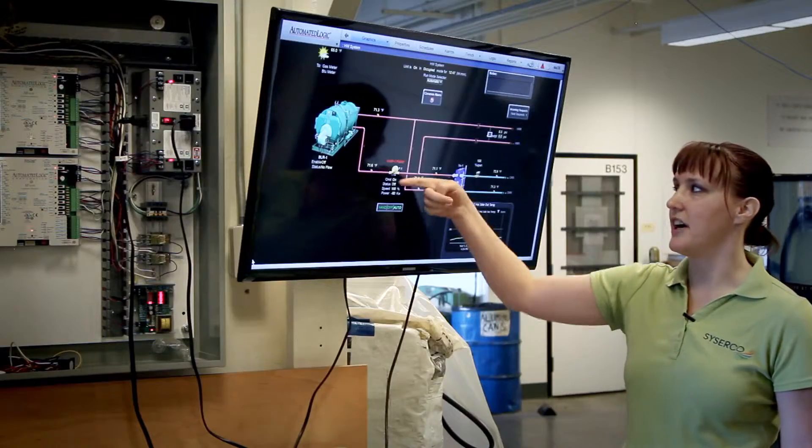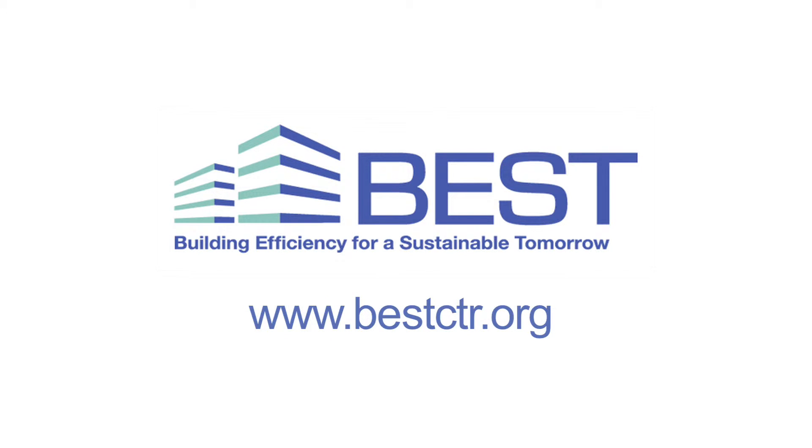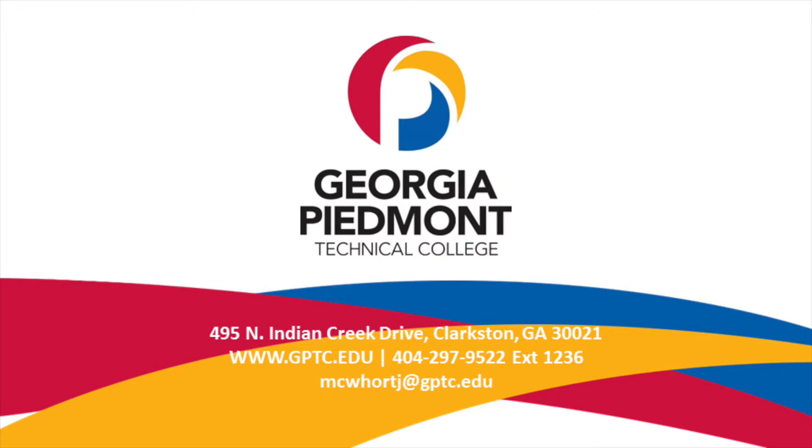Join this effort. Be the future. Be the best. For more information, visit BESTCTR.org or your local community college.